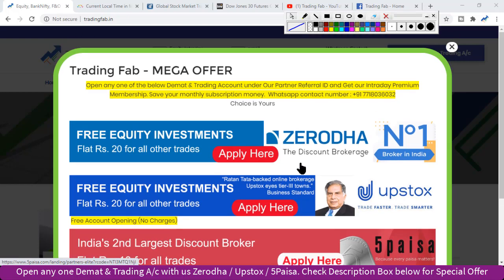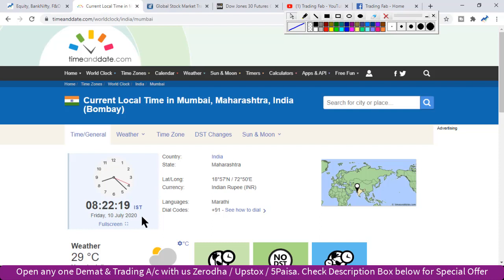Good morning friends, welcome once again to Nifty analysis from tradingfab.in. Today is 10th July 2020, Friday — the last trading session. For the last 4 days, we are seeing that Nifty is in a sideways pattern of trade, a 100-point range of trade in both directions. If we break these levels, then Nifty index trade will continue.